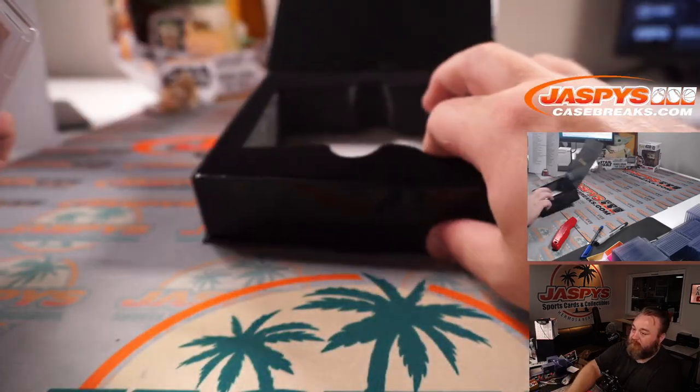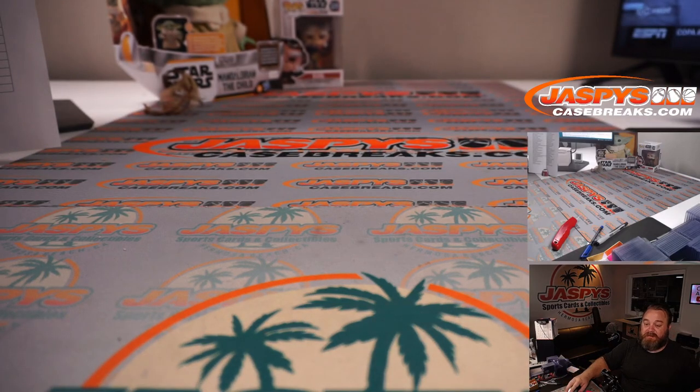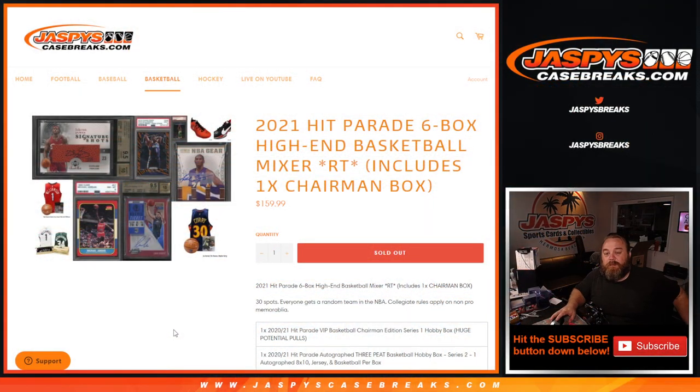There you go, Dimitri, and thanks everybody for hanging out. Great break — I'll text Nick to see if we have another one of these to post. That was the 2021 Hit Parade six-box high-end basketball mixer random team edition from JaspysCaseBreaks.com. I'm Sean — thanks for hanging out, and we'll see you next time.